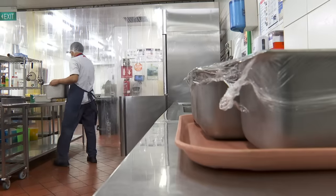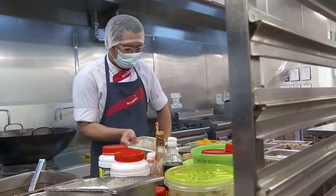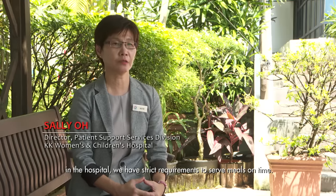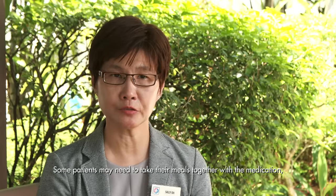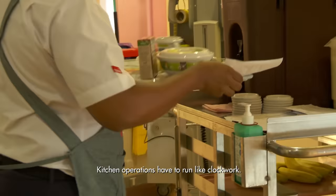At 5:30am, the rest of the kitchen crew gets to work. They have an hour to prepare breakfast, which has to be served by 6:30am. Unlike F&B outside a hospital setting, strict requirements mean meals must be served on time. Some patients need to take their meals together with medication, so there can be no delays. Kitchen operations have to run like clockwork.